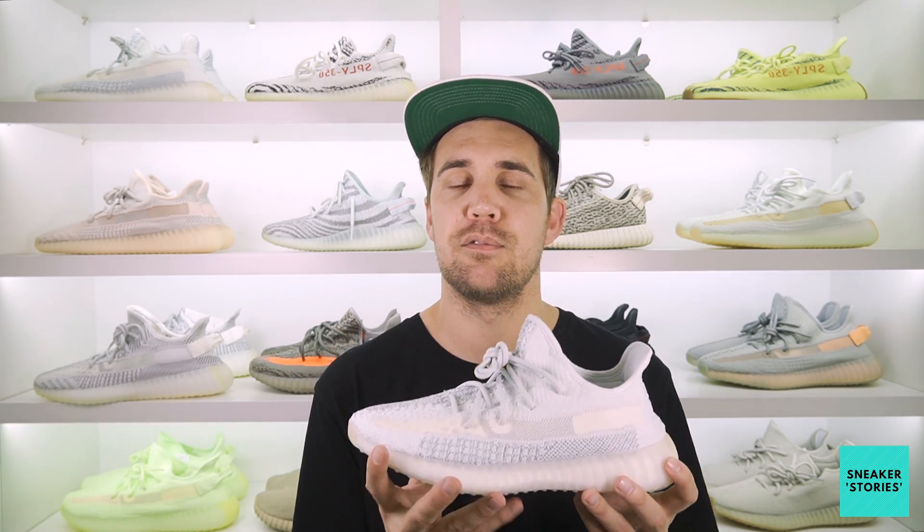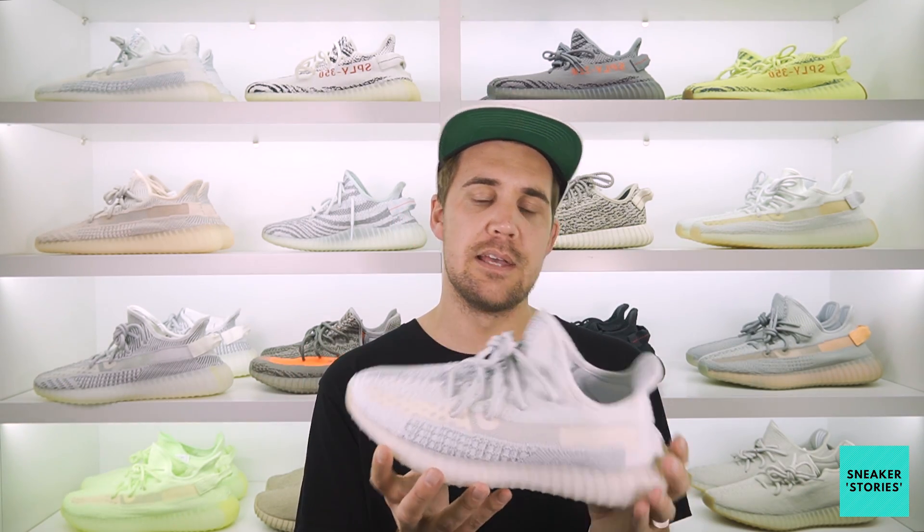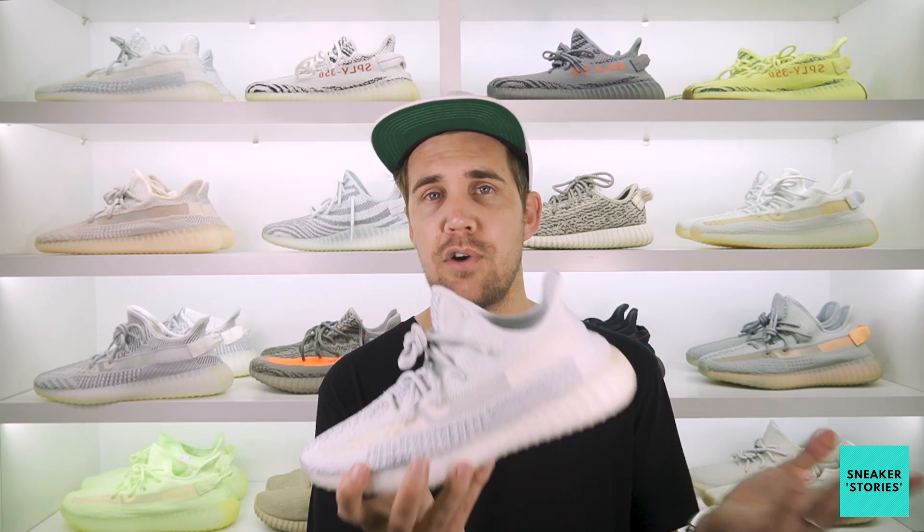From a sizing perspective, it's pretty common knowledge now to take a half size up in the 350 V2s — that's the safest option because it can get a little tight in the toe box. That said, for me going true to size is absolutely perfect. So whichever size you're able to get, whether it's a half up or true to size, is perfectly fine. If you have an opportunity to try a 350 V2 on in any colorway, the sizing remains consistent throughout, so you'll be able to find your size based off that.